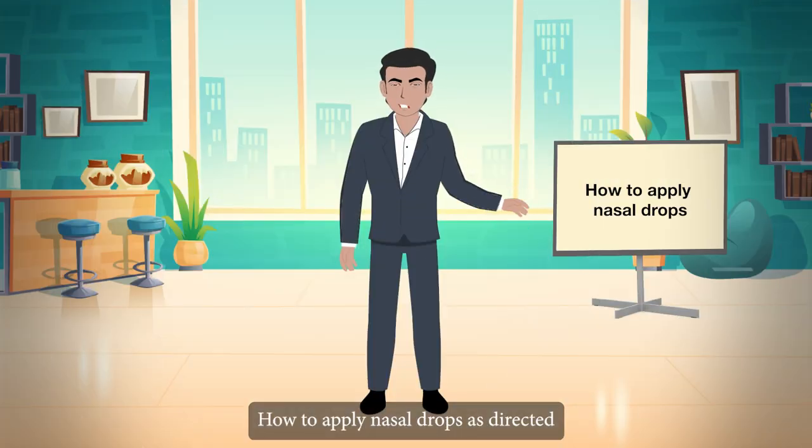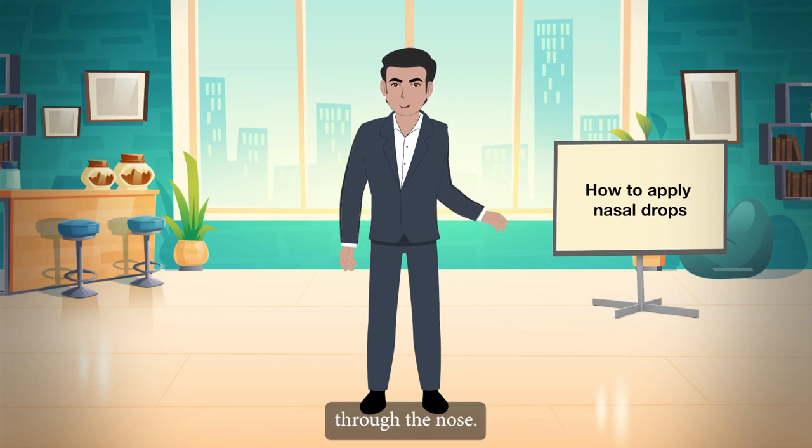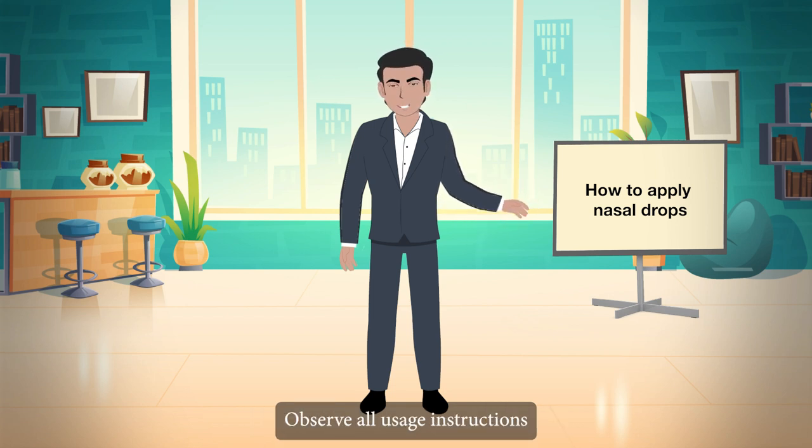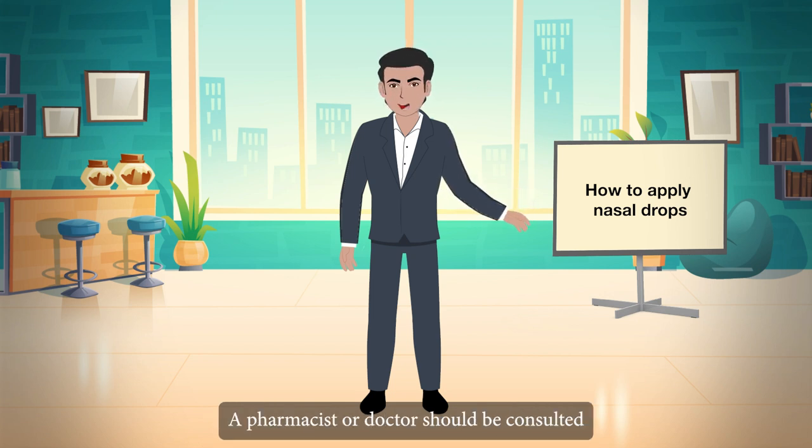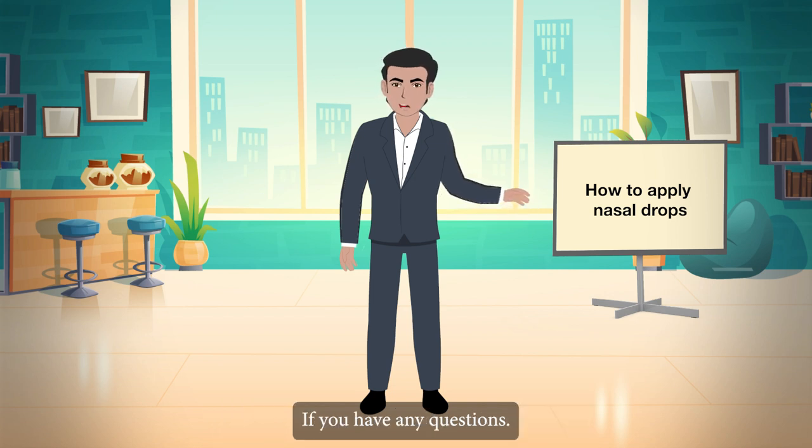How to apply nasal drops? As directed, administer this medicine through the nose. Observe all usage instructions provided on the product's packaging or follow your doctor's advice. A pharmacist or doctor should be consulted if you have any questions.